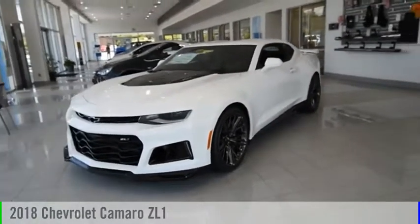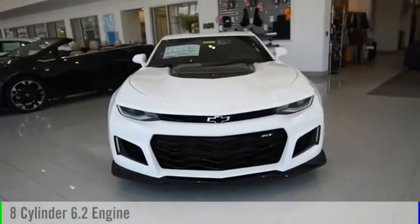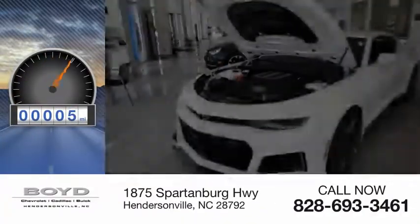Make a great choice today with the 2018 Camaro. This vehicle is powered by a rear-wheel drive, 8-cylinder, 6.2-liter engine, and comes with an automatic transmission. This vehicle has less than 100 miles.